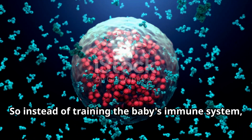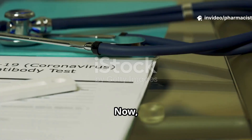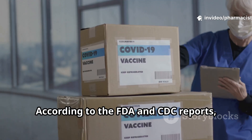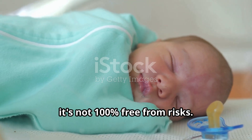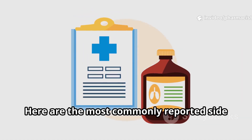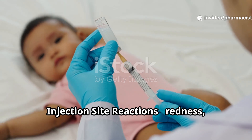So instead of training the baby's immune system, it provides ready-made protection against RSV. Now let's talk about what really matters: side effects. According to the FDA and CDC reports, most babies tolerate the RSV vaccine very well, but like any medicine, it's not 100% free from risks.